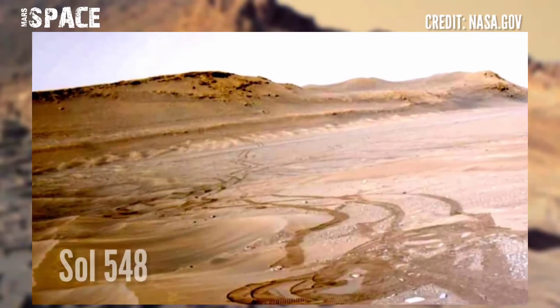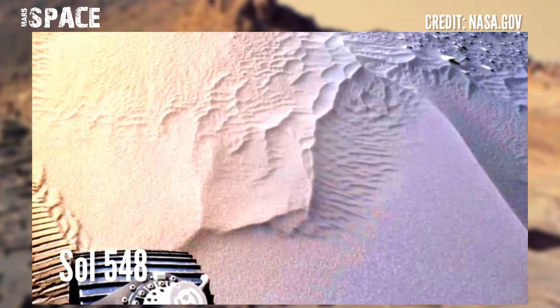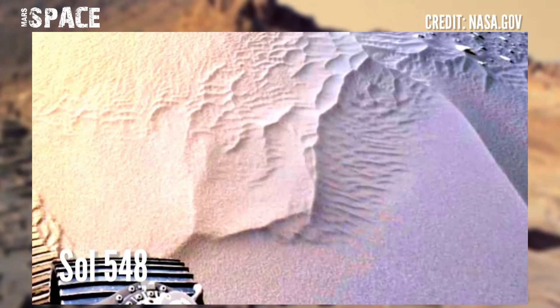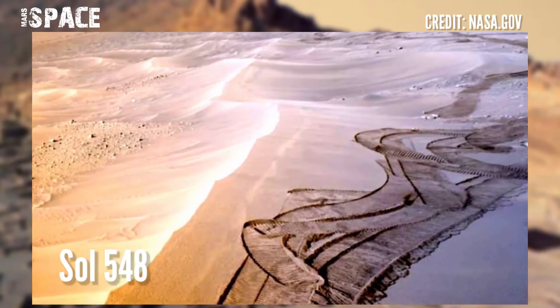Here are new images of Mars from NASA's Mars Perseverance rover. This image was captured on Sol 548 of its mission, on 4th September 2022.